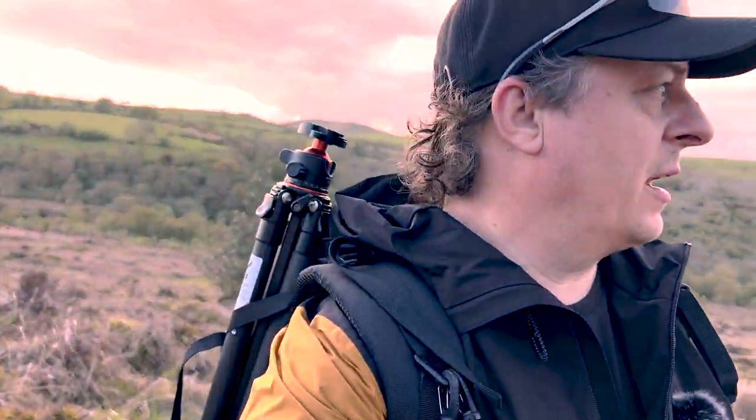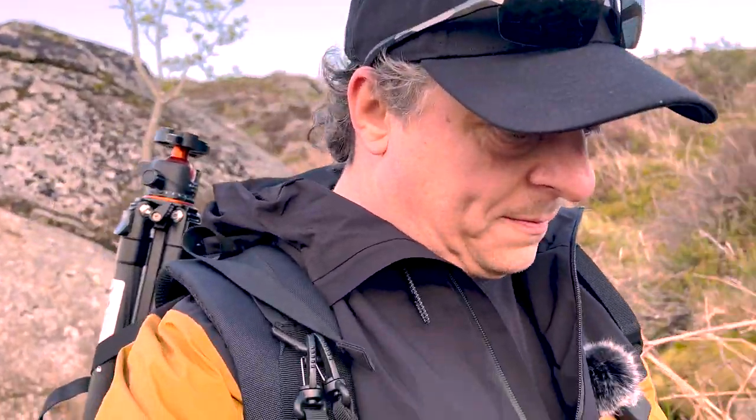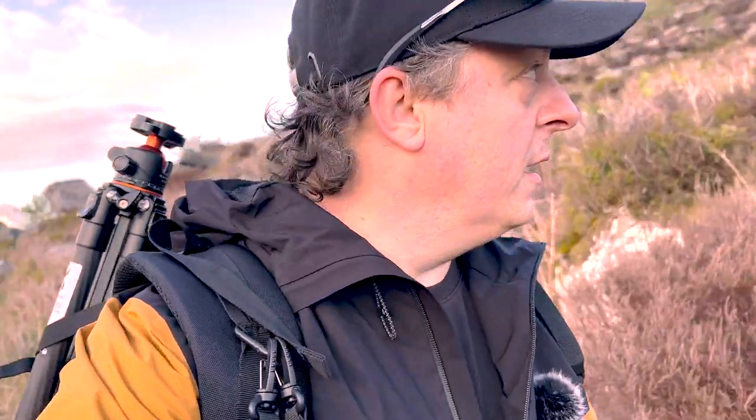Another tree sticking out of a rock. Seems to be a lot of trees sticking out of rocks on Dartmoor. I'm not holding my breath finding this tree, but we'll keep on. Time is half past six — just over two hours until sunset.